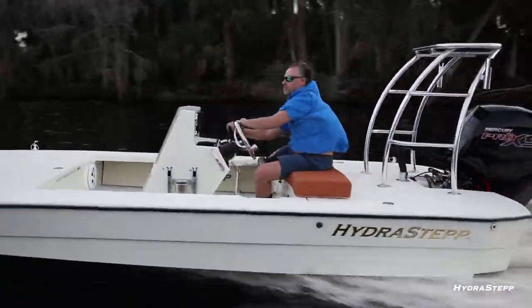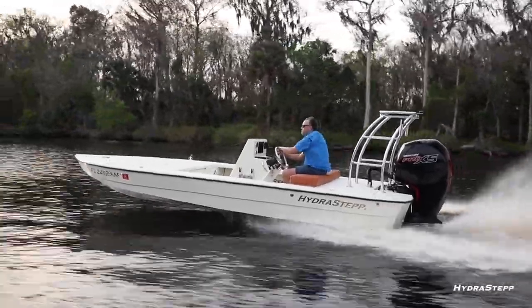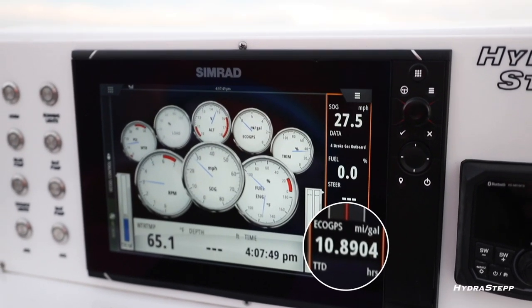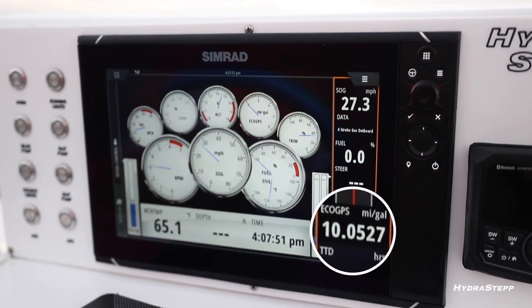A lot of people say you don't need all that in a fishing boat, but this is so efficient we get four to five percent prop efficiency. We also get great gas mileage — at 30 miles an hour with two people and a 115-horsepower motor, you can go 10 miles on a gallon of gas.